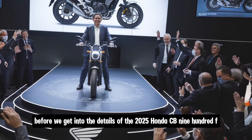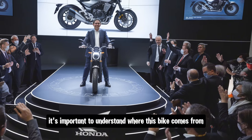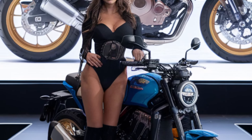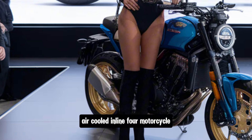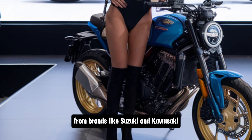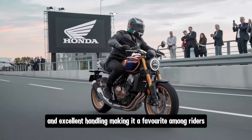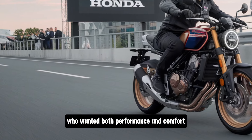Before we get into the details of the 2025 Honda CB900F, it's important to understand where this bike comes from. The Honda CB900F has its roots in the late 1970s and early 80s. It was introduced as a high-performance, air-cooled, inline-four motorcycle designed to compete with other powerful models from brands like Suzuki and Kawasaki. The original CB900F was known for its smooth power delivery and excellent handling, making it a favourite among riders who wanted both performance and comfort.